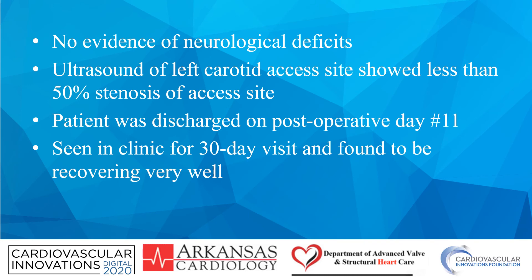Post-operative echocardiographic data showed stable gradients and an improvement in the left ventricular function. There was no evidence of neurological deficits. Ultrasound of the left carotid access site showed less than 50% stenosis. The patient was eventually discharged on post-operative day 11 and was seen in clinic for a 30-day visit, and she was doing very well.